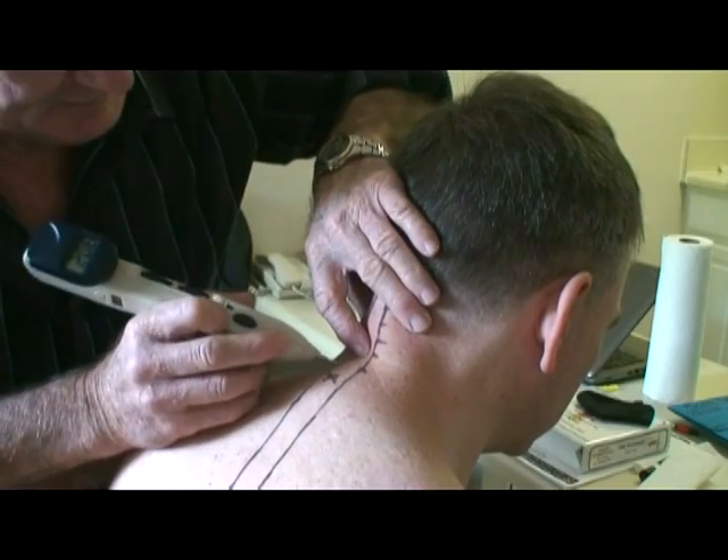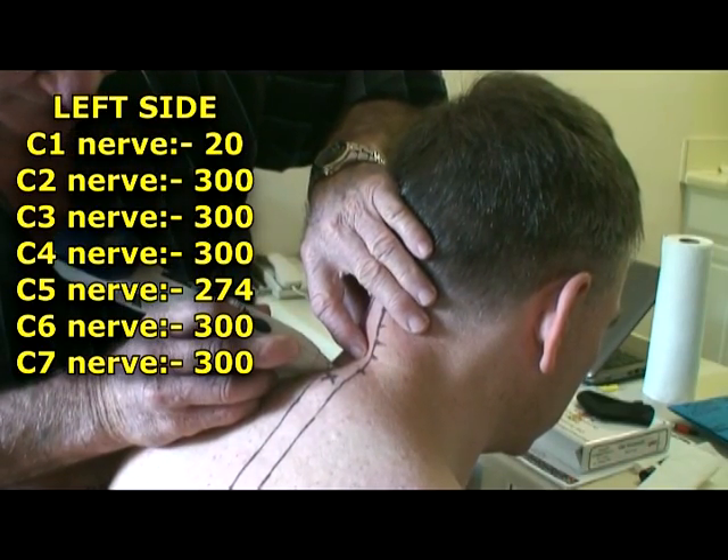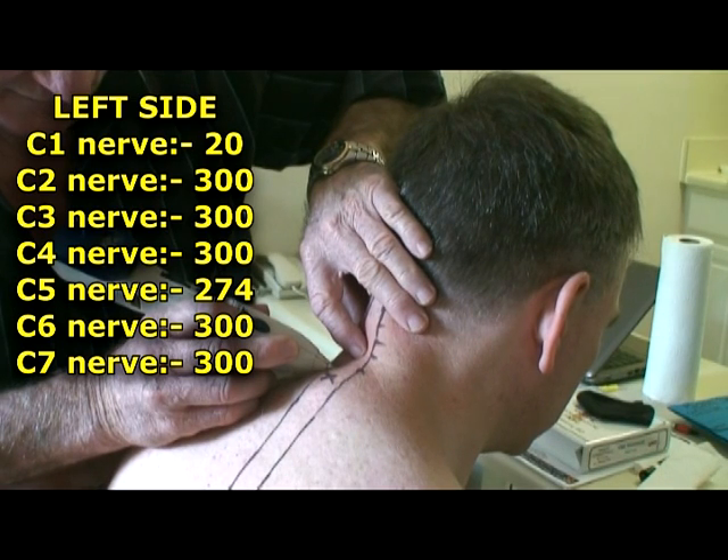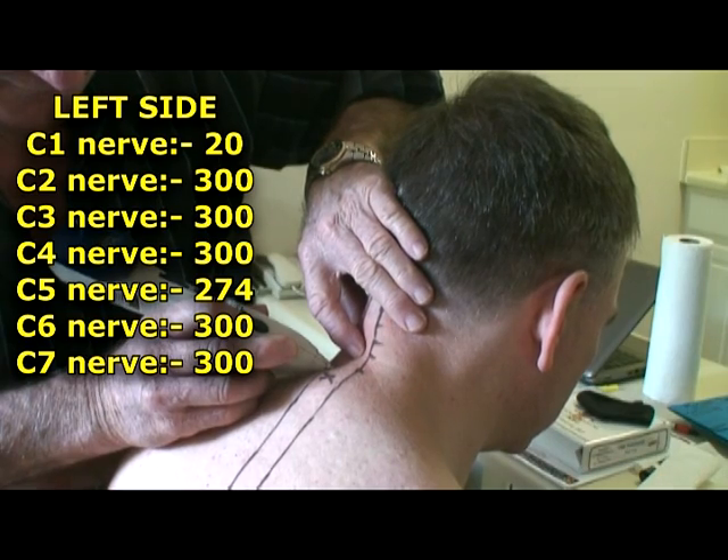There's your 300. C7, same thing: 250, 260, 270, 280, 290, 300.